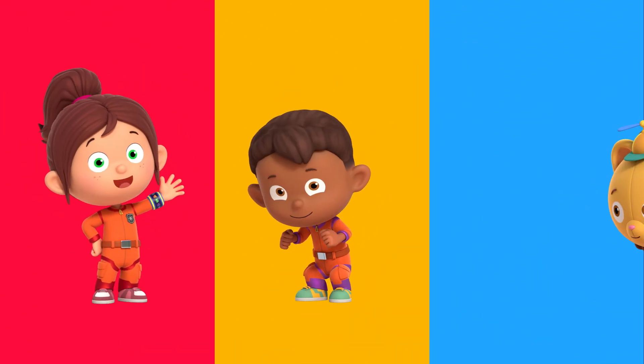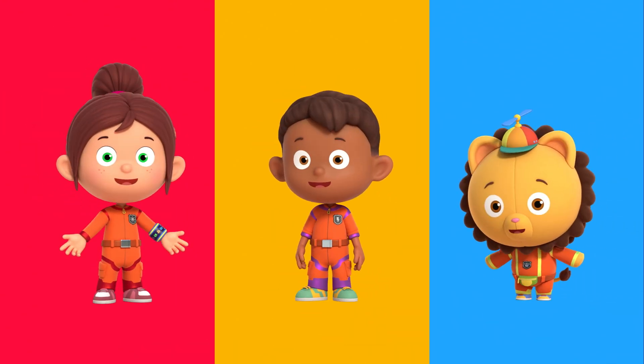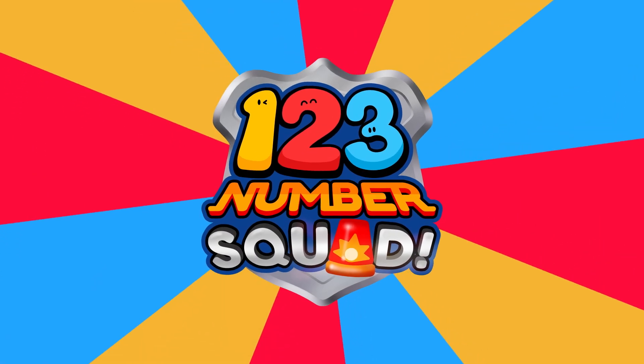Hi, I'm Paula. I'm Tim. And I'm Billy. Together we are Numero Squad!